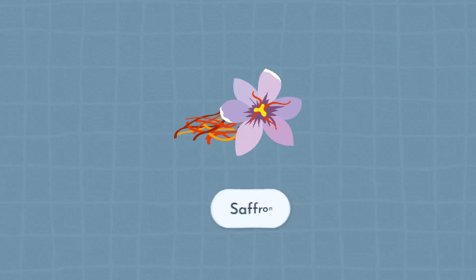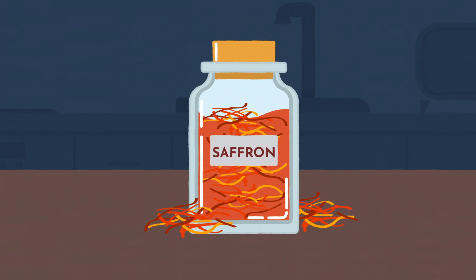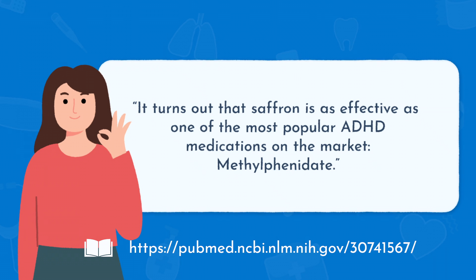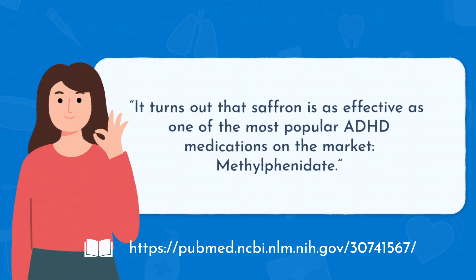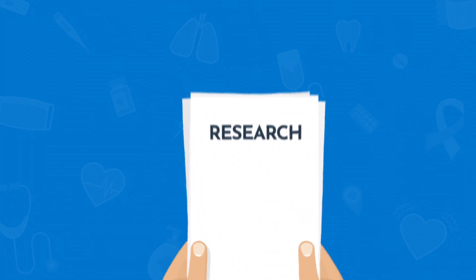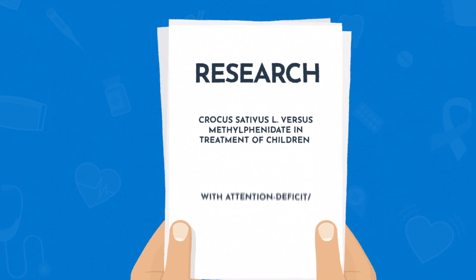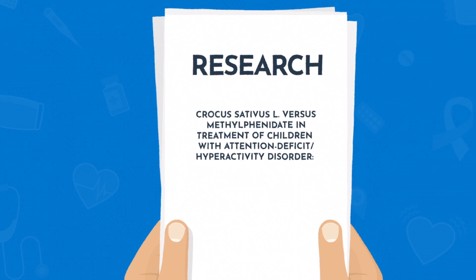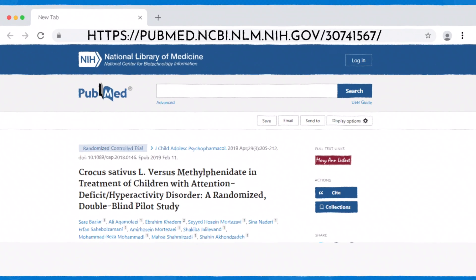First up is saffron. Saffron is a spice that you might be more familiar with in your kitchen cabinet, but it turns out that saffron is as effective as one of the most popular ADHD medications on the market, methylphenidate, when used consistently for six weeks. The study that proves this is called 'Crocus sativus versus methylphenidate in the treatment of children with attention deficit disorder,' a randomized, double-blind pilot study. Check it out if you want to see the proof, or take a look at the graph right here.